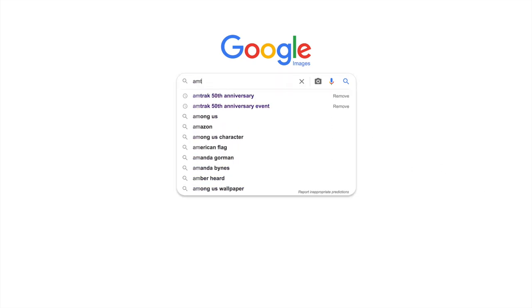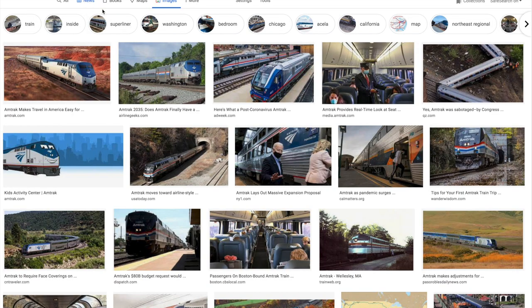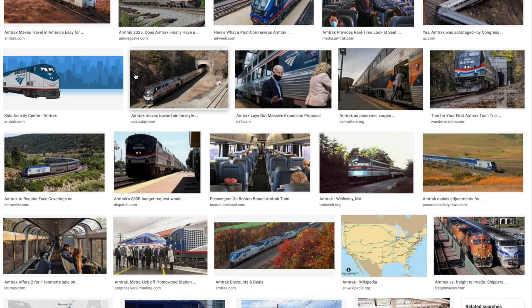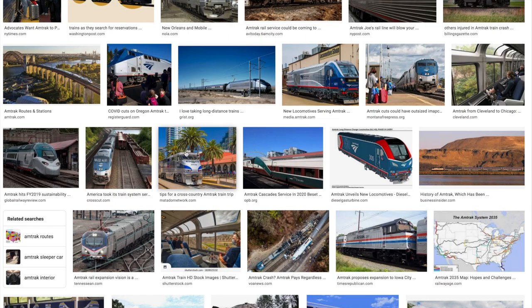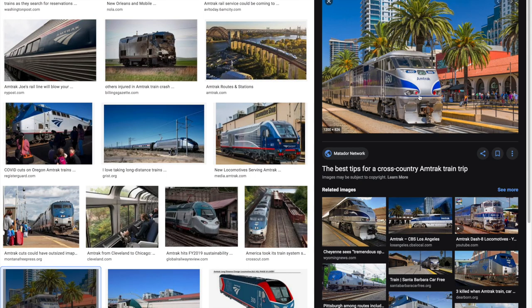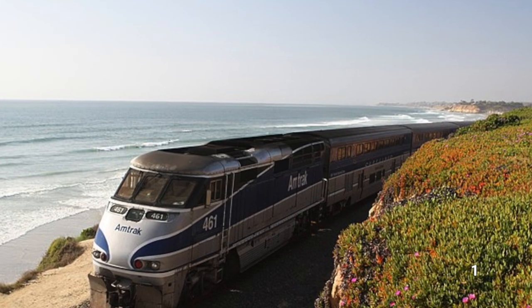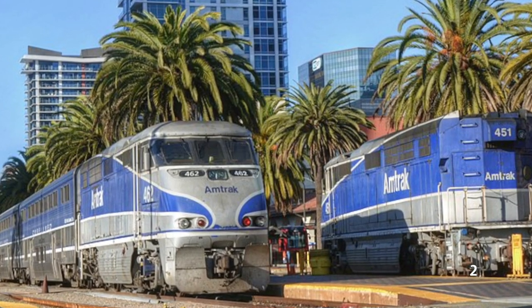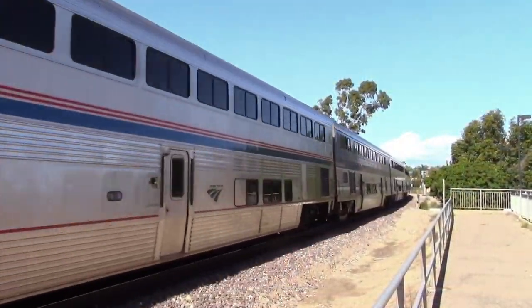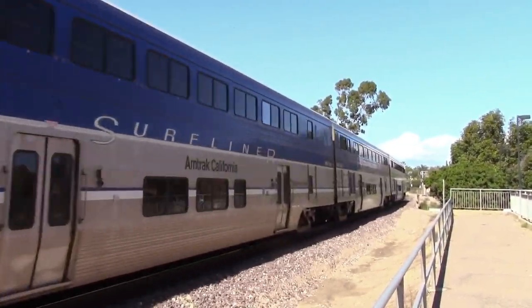When I was new to railfanning, I remember going to Google Images and searching for Amtrak. Of course, I saw pictures of P42s and ACS-64s that I saw all the time where I lived, but I also saw pictures of locomotives I had never seen before. These locomotives were streamlined and sleek with a simple yet clean silver and blue paint scheme with the classic Amtrak logo on the nose. They were often pictured running parallel to the ocean and in stations lined with palm trees. These colorful photos made my home state of Massachusetts seem drab in comparison, but they got me intrigued as to where these picturesque trains were.